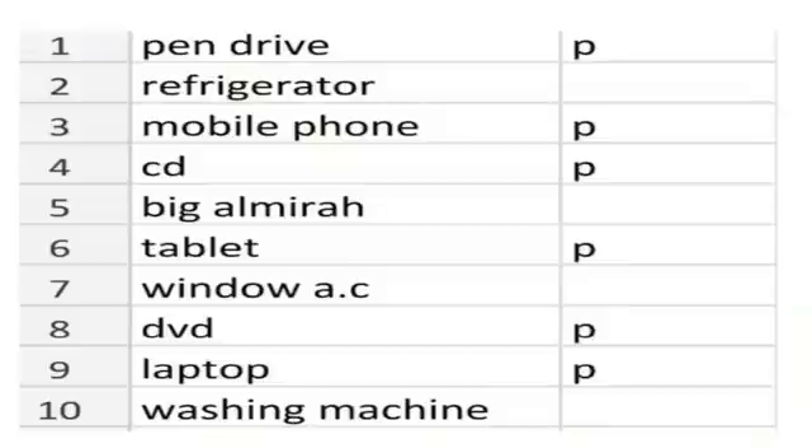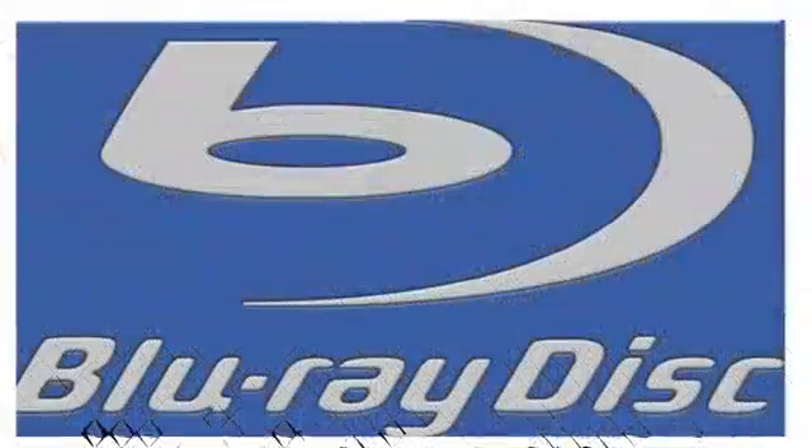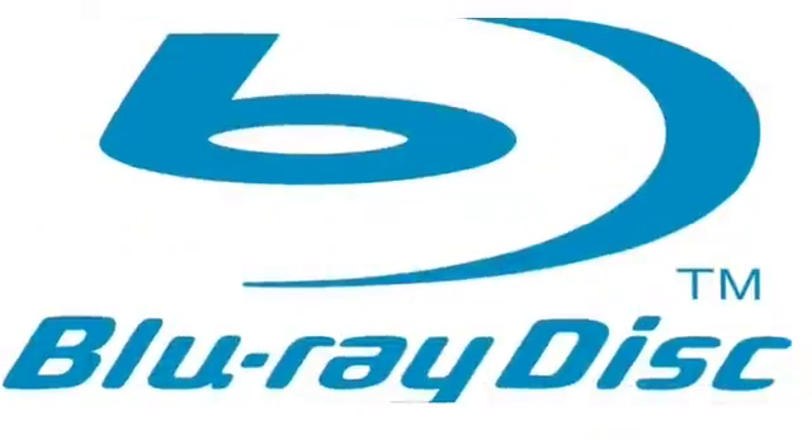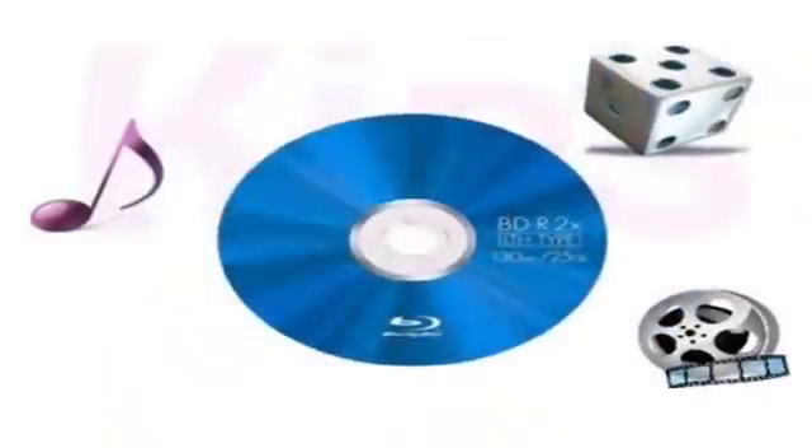Now we'll study about Blu-ray disc. It is a new optical disc format that can store up to 128 GB of data. This disc is mainly used for storing high quality sound and movies, and you can even store HD games in it. The name Blu-ray disc is derived from the blue-violet laser that is used to read and write data on it. Wasn't it very simple?